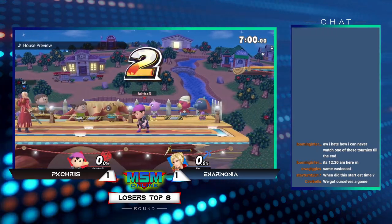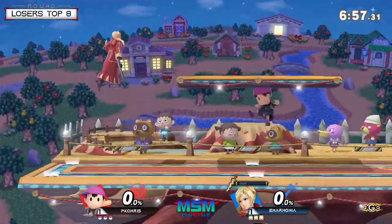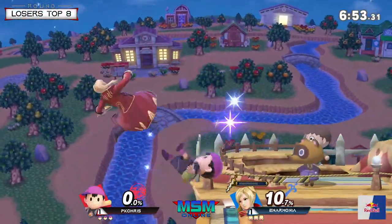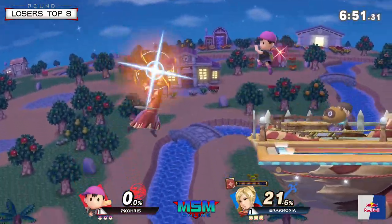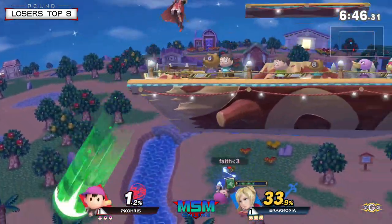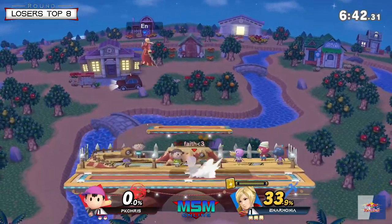Game 3 — really important here. We're going to Town and City, and it puts somebody at set point. I like this stage for Ness especially the way PK Chris plays — very aggressive. He might be dead though — yeah, a little bit too aggressive.